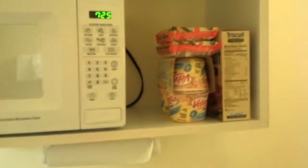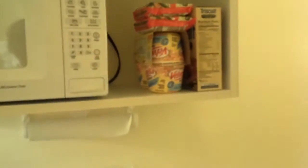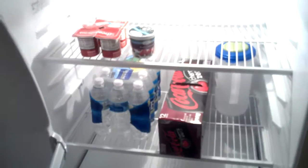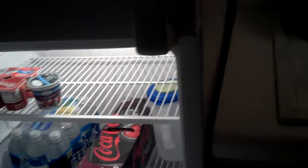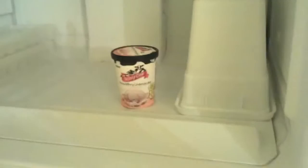I went to Target and got me some Triscuits, Velveeta shells and cheese, ramen noodles, sugar packets, bananas, yogurt, water, and for a little snack — strawberry cheesecake.